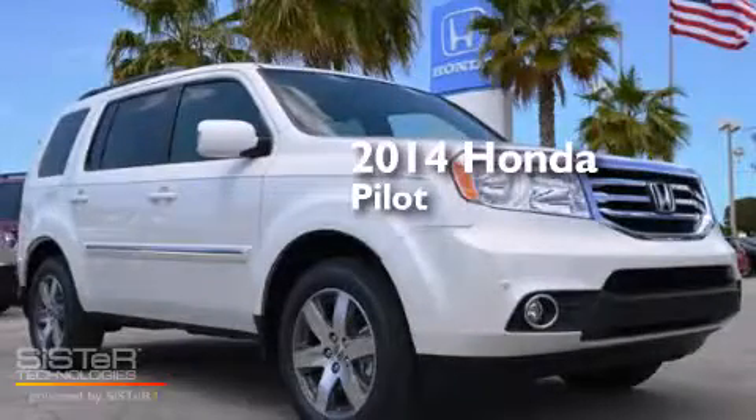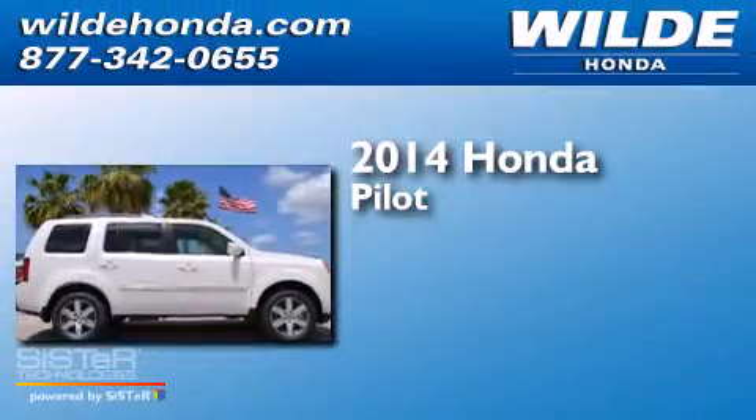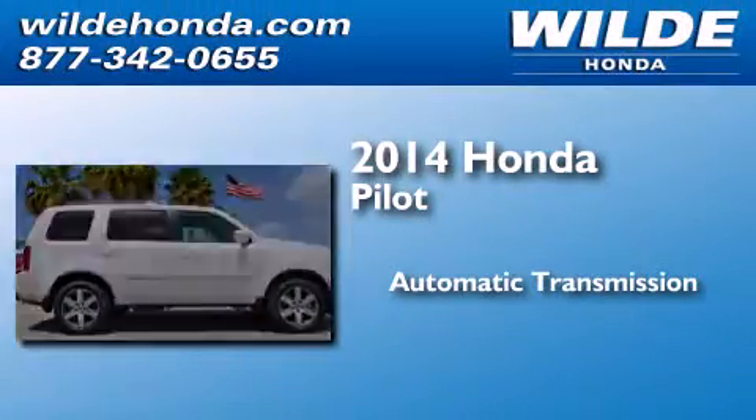This is a brand new 2014 Honda Pilot. This crossover has an automatic transmission and a V6.